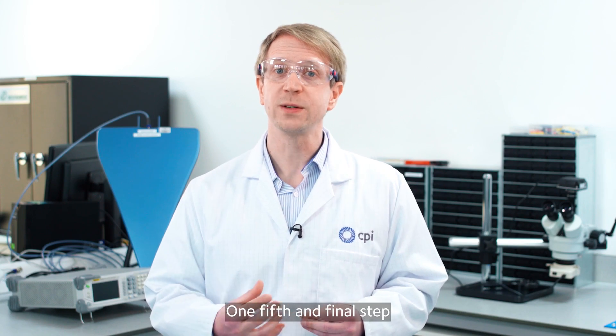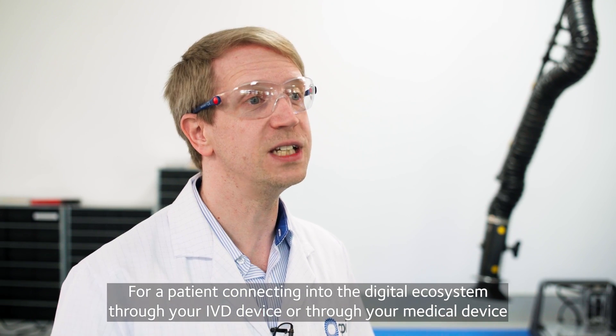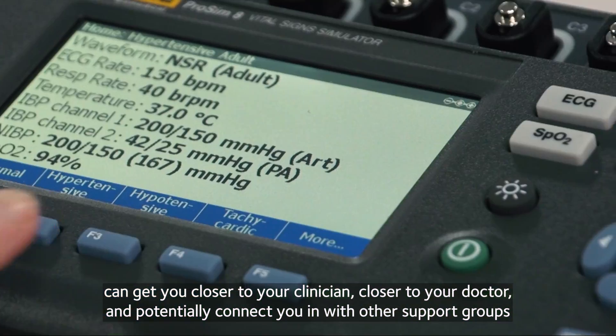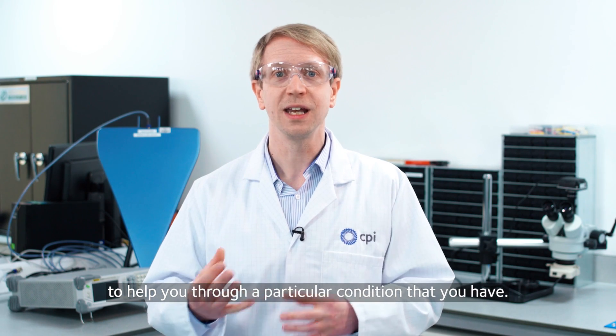The fifth and final step is adding digital connectivity to your IVD device. For a patient, connecting into the digital ecosystem through your IVD device can get you closer to your clinician, closer to your doctor, and potentially connect you with other support groups. It could help with buddy systems, allowing your mother, brother, sister or family member to help you through a particular condition.